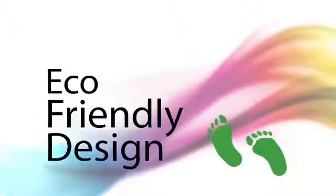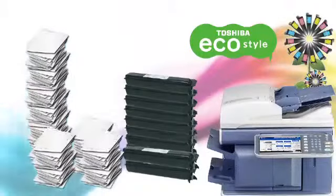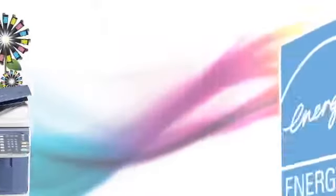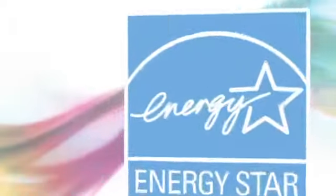With an exceptionally small carbon footprint, these series were designed to reduce waste and save energy by conforming to the latest ENERGY STAR criteria and other environmental standards around the world.